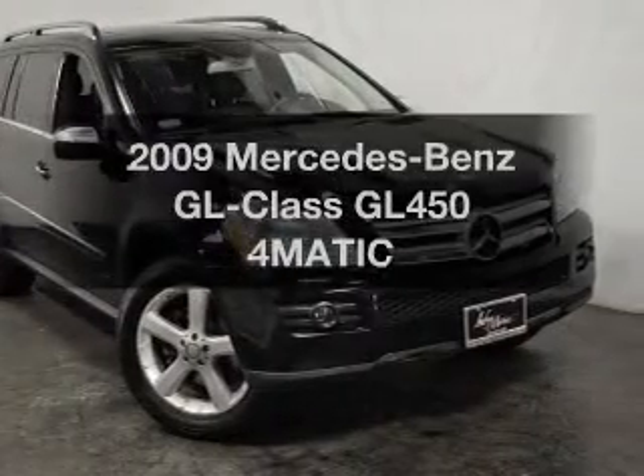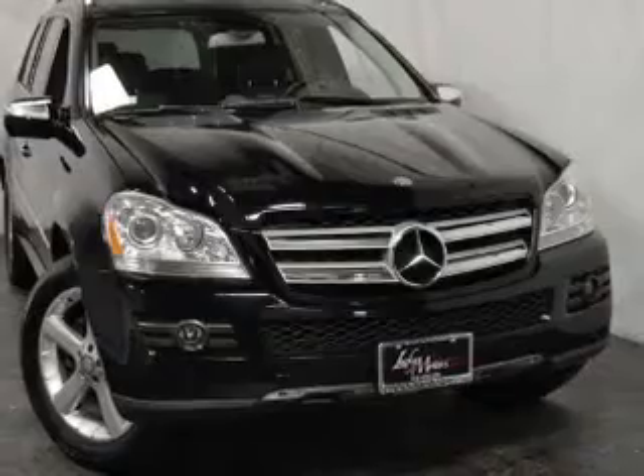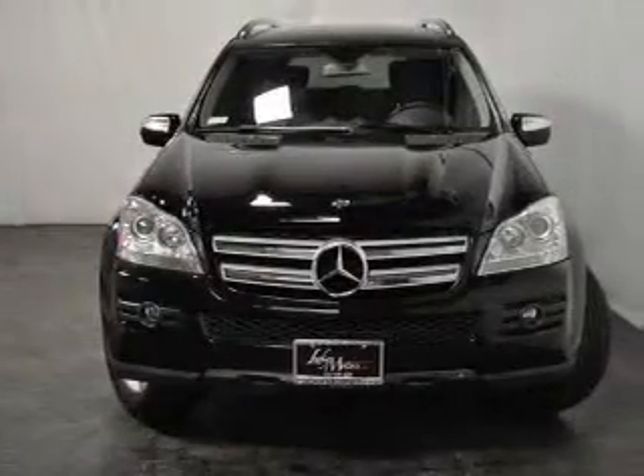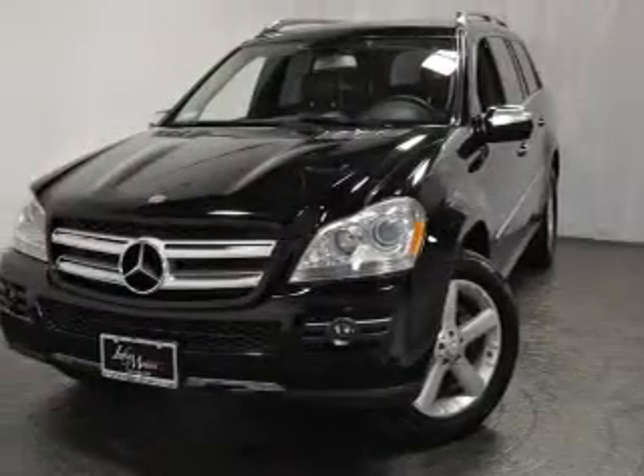Presenting the 2009 Mercedes-Benz GL Class — everything you need under one roof with this great vehicle. With a powerful eight-cylinder engine that responds smoothly to its automatic transmission, the anti-lock braking system will keep you safe on the road.